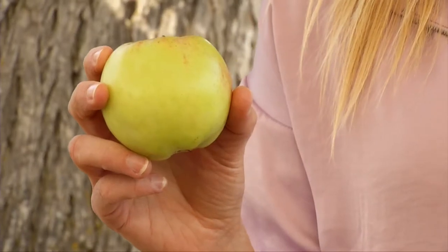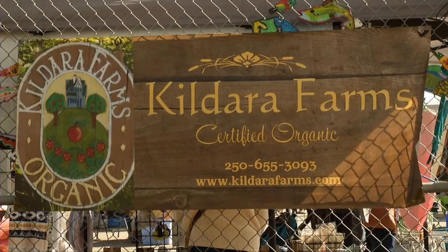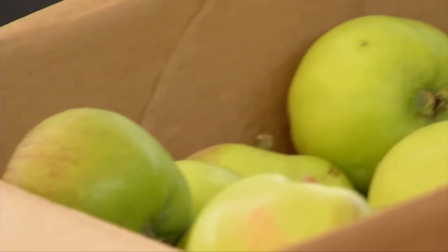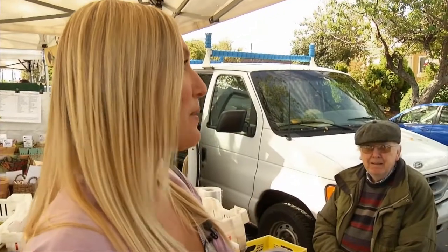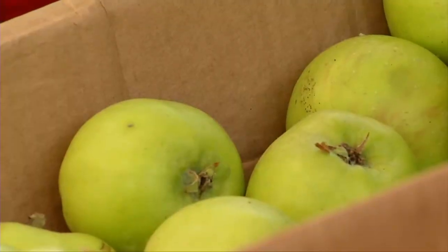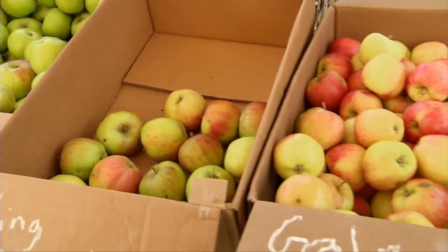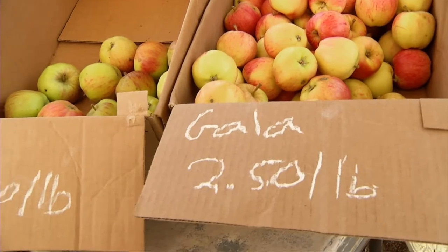I'm on my weekly trip to the Moss Street Market here in Victoria to pick up some local, organic apples to make healthy candy apples. Here we have three different varieties. We'll start with the Bramley — this is mainly a cooking apple, really good for pies and crumbles. The king apple is kind of a cross between an eating apple and cooking apple, a bit more tart. And the gala would be a nice sweet eating apple.